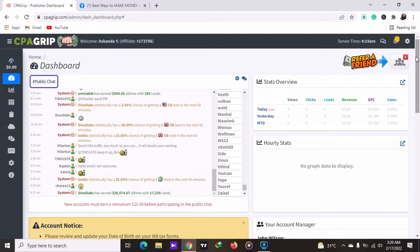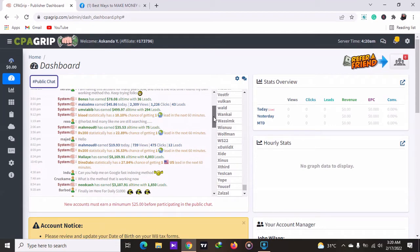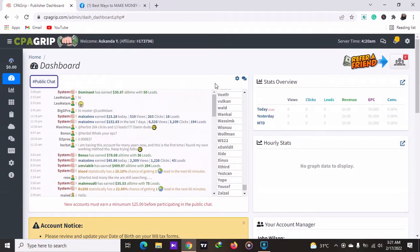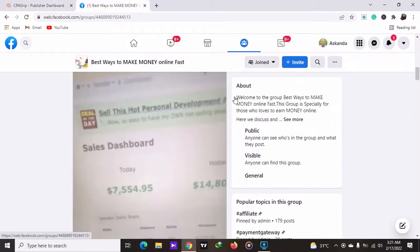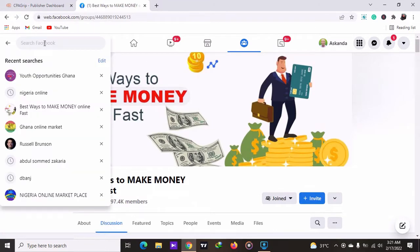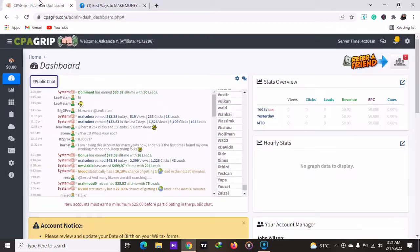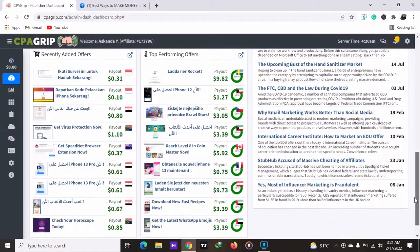I'll also show you a particular website that we used. So basically, if you have a Facebook account, you go to your Facebook search box and type in 'make money online.' Because I'm in Ghana, I'll just type in make money online first. When you click on that, you then go to CPA Grid and come to the offer section.